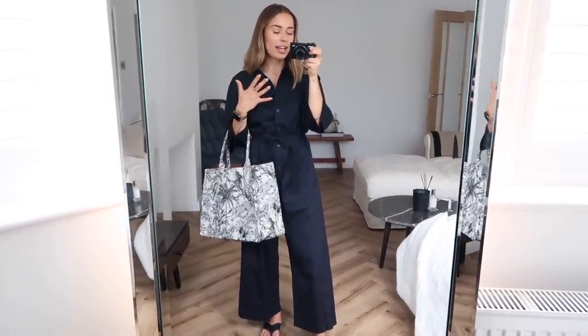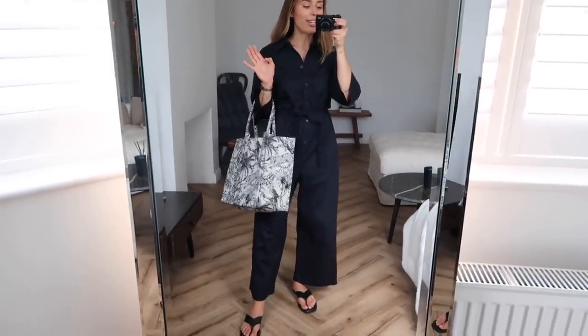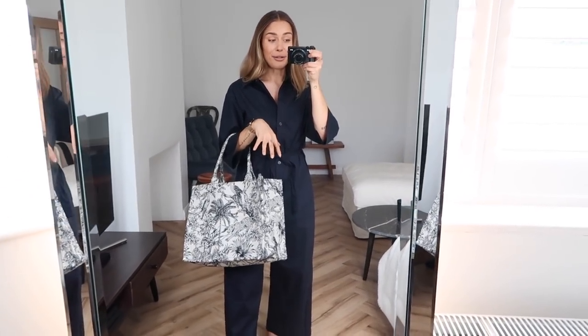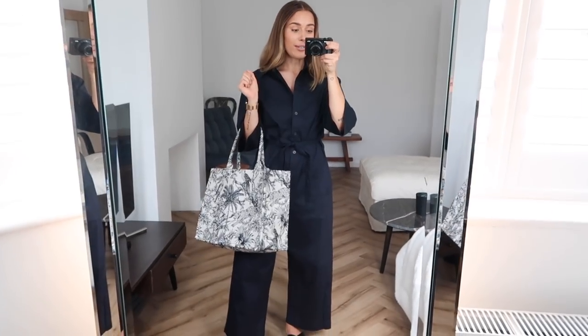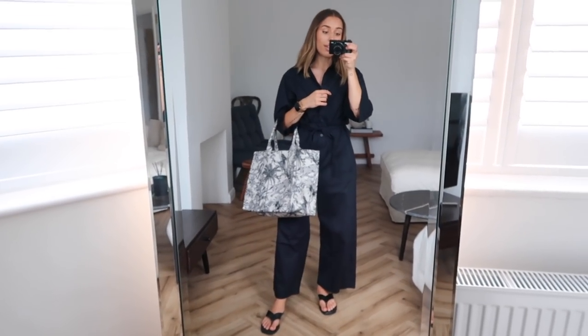The weather isn't quite as scorchio as it has been, but this jumpsuit is perfect — it covers me up fully and I still get my little toes out in sandals, which is my kind of weather. I've got my giant bag for picking up my post, hoping the boxes aren't too big. My watch strap will be linked in the info box. My lipstick is the Glossier Ultra Lip — I think it's Pink Peony or something like that, it's really glossy and hydrating. The sandals are from And Other Stories.